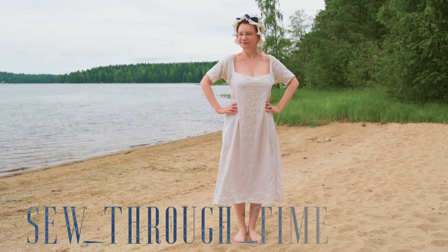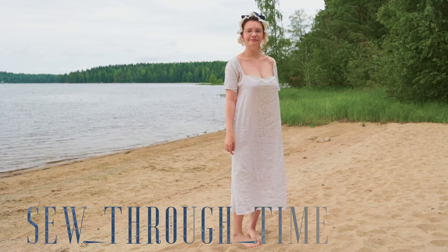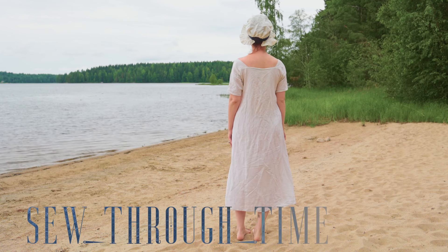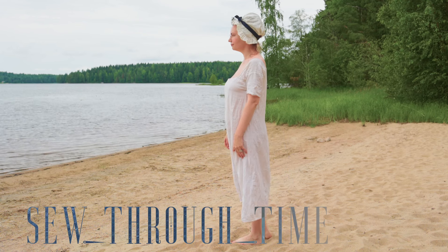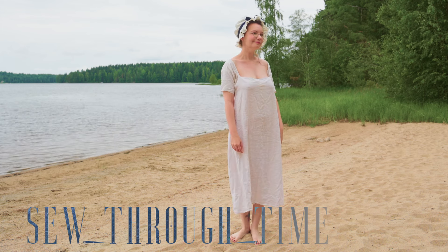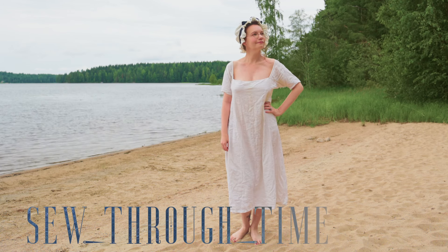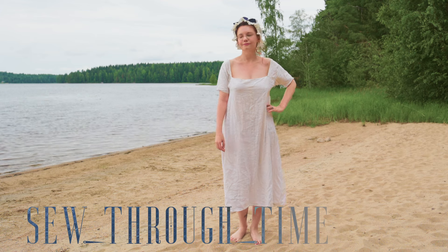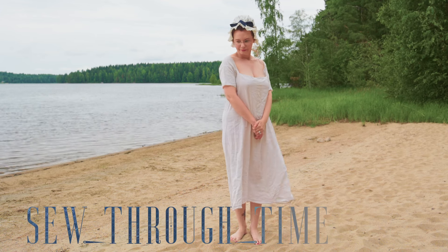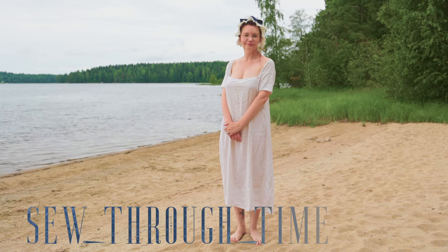For most of history, women either bathed or swam in the nude or in their shift or chemise, like I'm wearing here. This was made out of linen, and it was basically their undermost layer of clothing. This one specifically is from the late 18th century, but the basic shapes are slightly different throughout history. It's basically a linen dress made out of rectangles and triangles. One could swim in their regular shift, or they could have a specific one for swimming — that could be checked or sometimes dyed with indigo for added modesty.